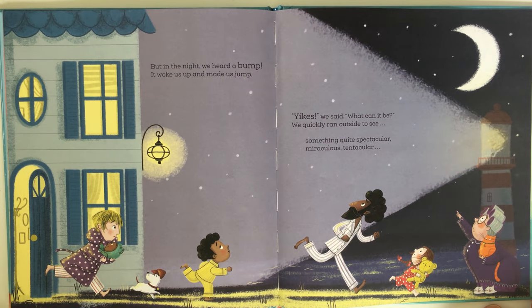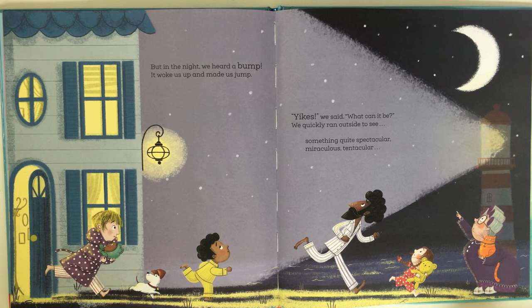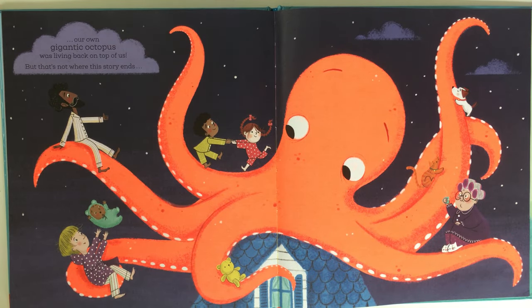But in the night we heard a bump — it woke us up and made us jump. 'Yikes!' we said. 'What can it be?' We quickly ran outside to see something quite spectacular, miraculous, tentacular — our own gigantic octopus was living back on top of us! But that's not where this story ends.